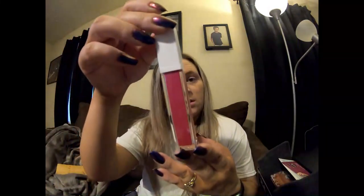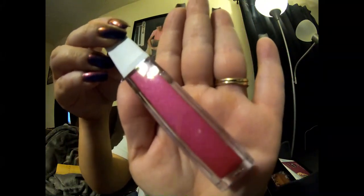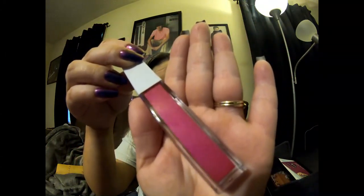Oh lordy, I cannot use this. This is a long lasting lipstick. I don't know what color this is — you see this? This is like a pinky purple color. Yeah, that's not happening.